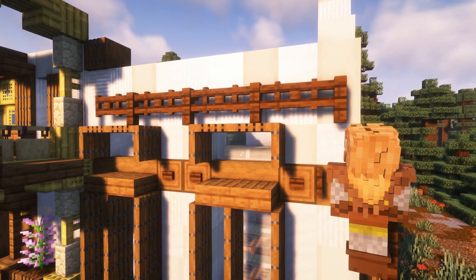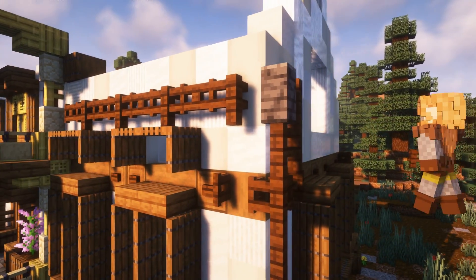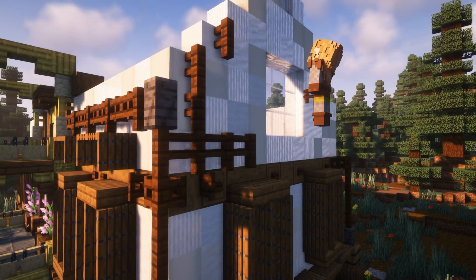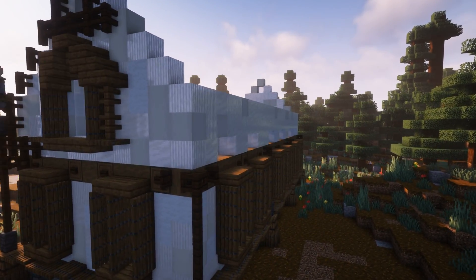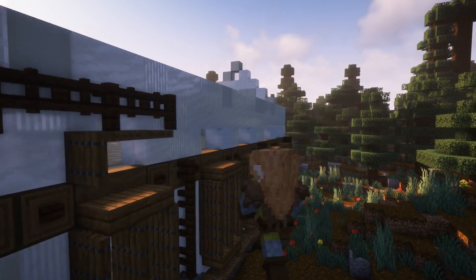Working our way around the side of the wall, I outlined the windows with spruce trapdoors and put fences and fence gates above them. These are gonna sit right under the awning, giving shape and a sense of structure to the build. I also outlined the large windows on either end of the build.